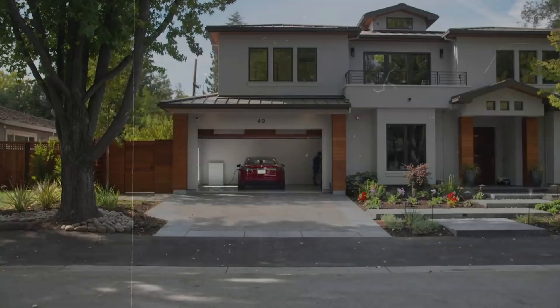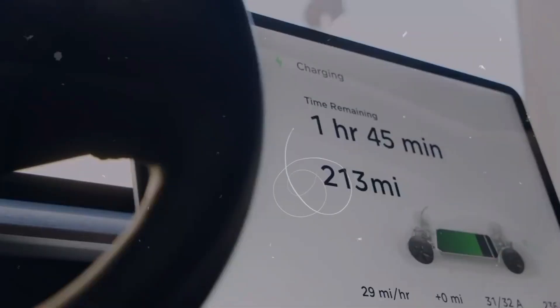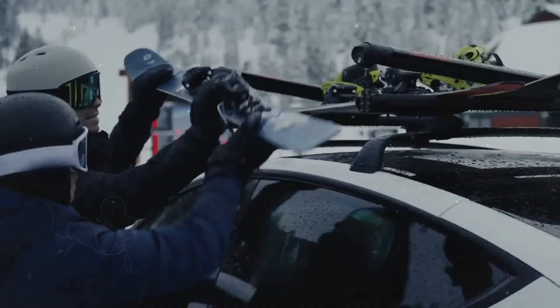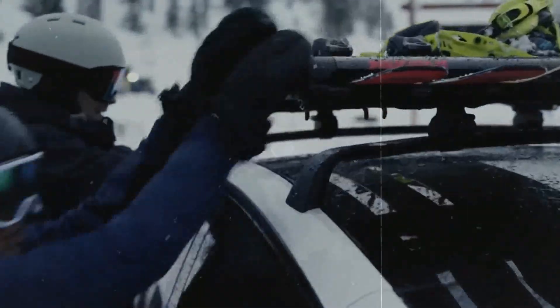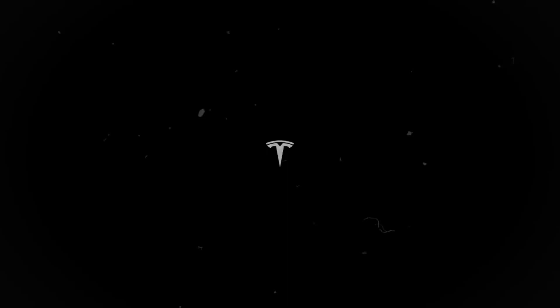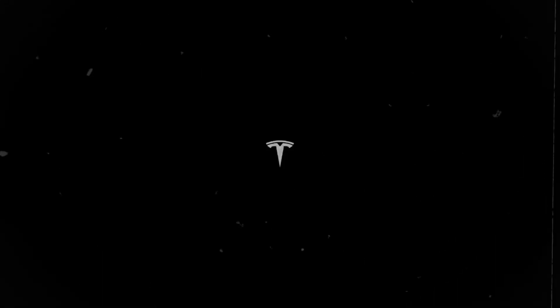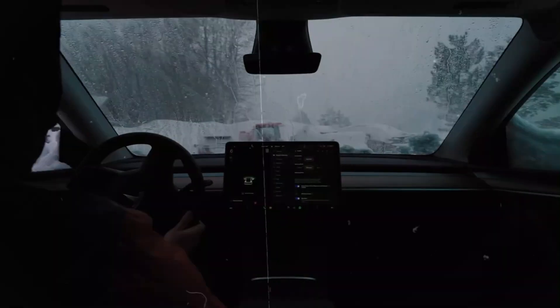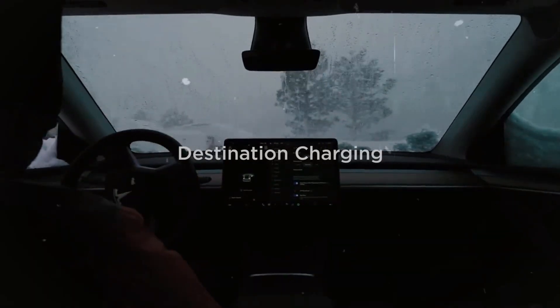In conclusion, Tesla's Model Y Juniper is bringing a host of exciting improvements that promise to elevate the driving experience — from the RGB ambient lighting to the ventilated cooled seats, the rear screen, and a quieter cabin. Every detail has been carefully designed to provide comfort, convenience, and fun for both drivers and passengers. With the Model Y Juniper, Tesla not only delivers a high-performance electric vehicle but also creates a truly exceptional driving experience. If you're looking for a car that combines style, technology, and comfort, the Model Y Juniper certainly deserves your attention.